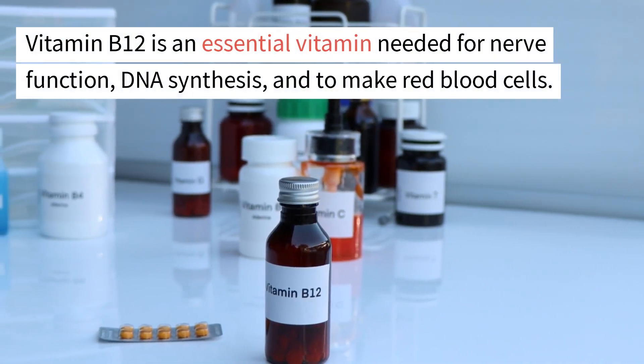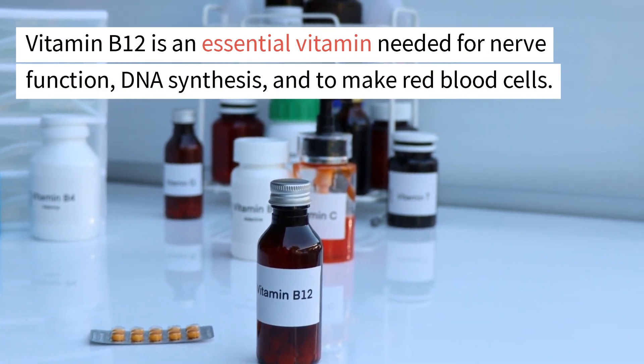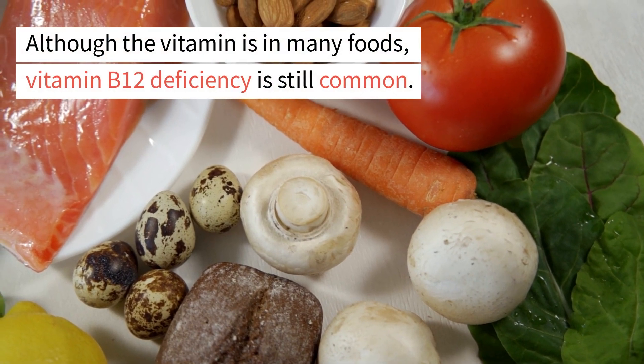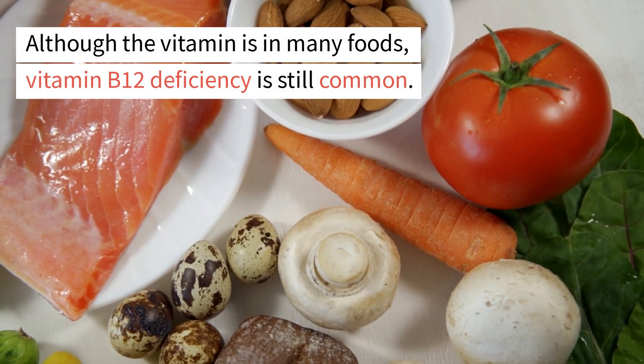Vitamin B12 is an essential vitamin needed for nerve function, DNA synthesis, and to make red blood cells. Although the vitamin is found in many foods, vitamin B12 deficiency is still common.